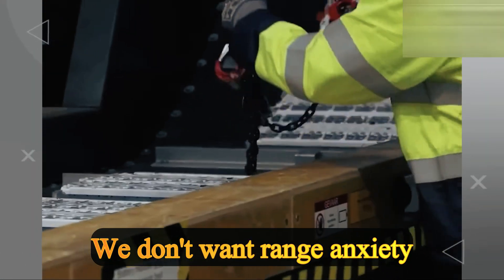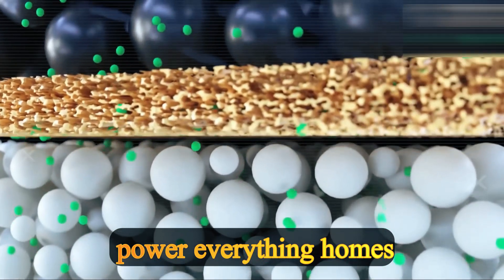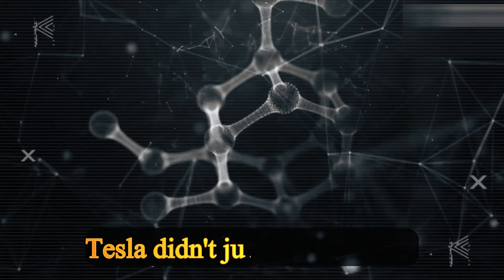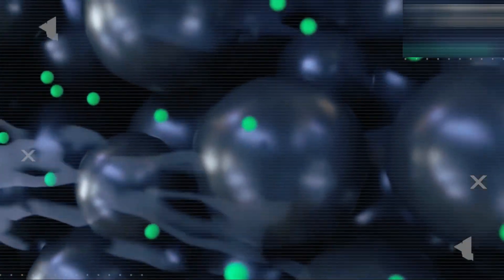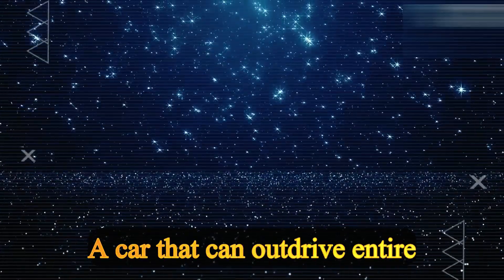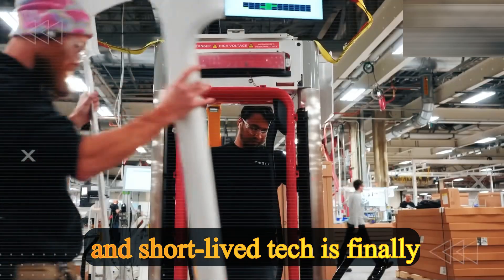We don't want range anxiety — we want energy independence. It's not about EVs anymore; it's about rewriting the way we power everything: homes, grids, devices, even entire cities. Tesla didn't just build a better battery — they built a prism, a system that amplifies energy instead of wasting it, a battery that can outlive its owner, a car that can outdrive entire nations, a future where the war between gas, lithium, and short-lived tech is finally over.